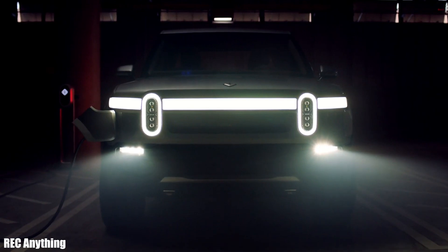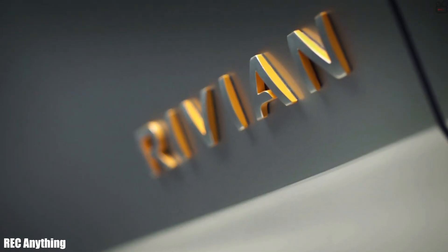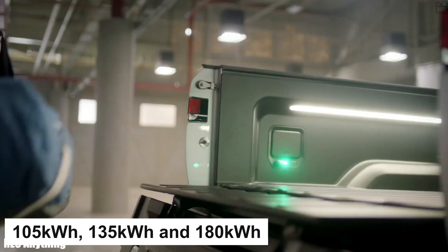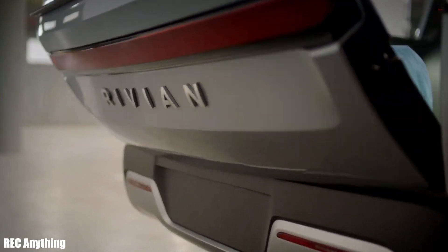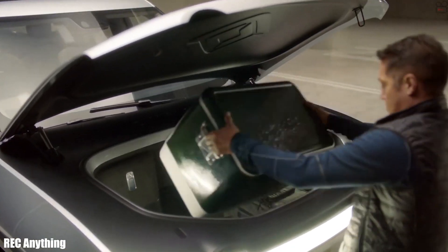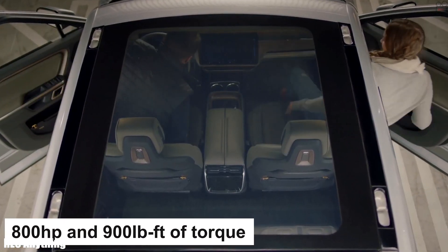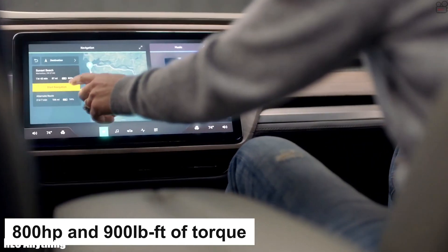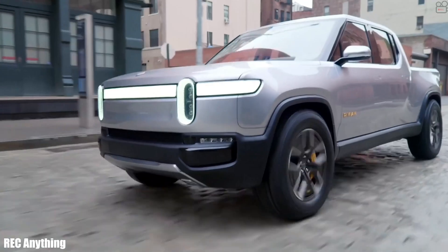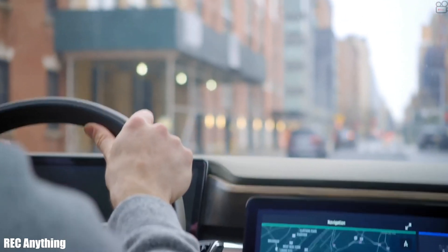The Rivian R1T EV truck comes with an all-wheel drive configuration and can tow roughly 11,000 pounds. Three battery options are available: 105, 135, and 180 kilowatt-hours. For heavy towing, the largest battery pack is advisable, as towing will exhaust the battery quickly. The R1T delivers 800 horsepower and 900 pound-feet of torque with 0 to 60 miles per hour in 3 seconds, and features an adjustable air suspension that raises ride height from 8 to 14 inches to overcome tough obstacles.